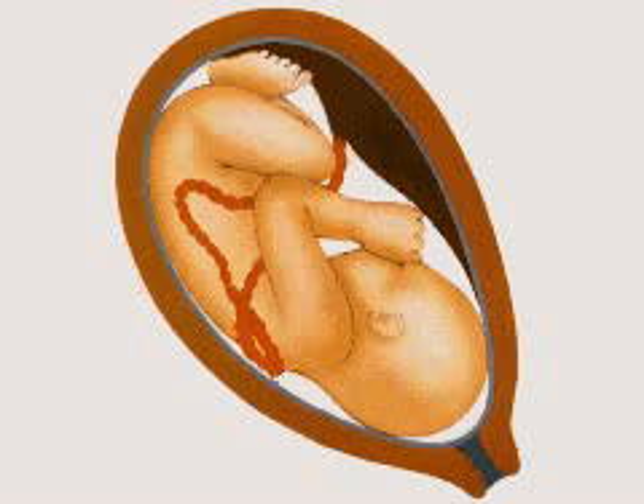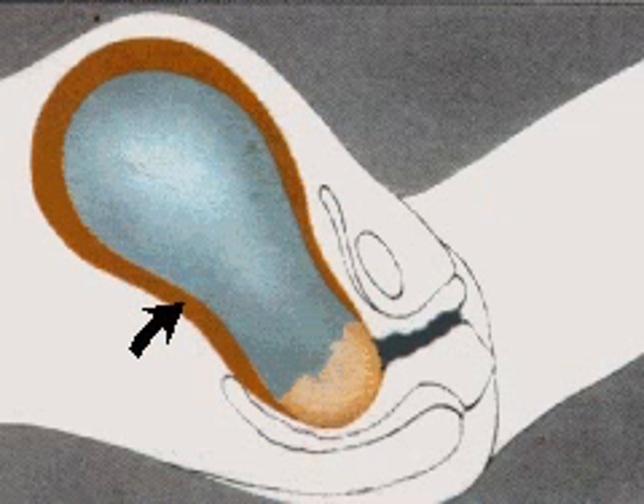During childbirth, the baby lies in the mother's uterus with his head pointing down towards the cervix. The first stages of labor begin with short, regular contractions of the uterus every few minutes, which continue until the mother's cervix is fully dilated.